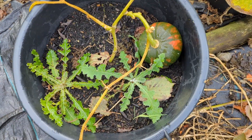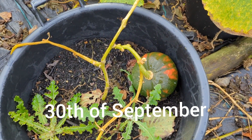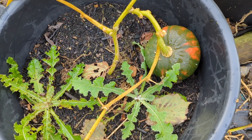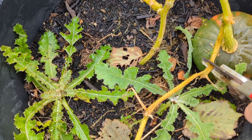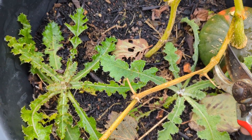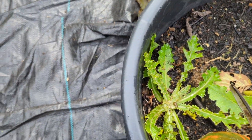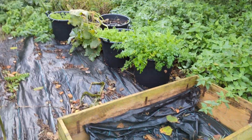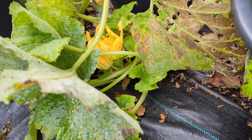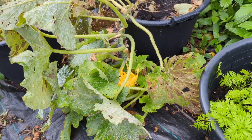I'll collect these little ones because the plant has died and I don't think it's going to grow anymore. This round courgette is still trying to produce so I'm going to leave it for a little bit longer.